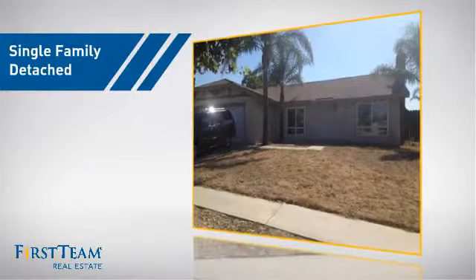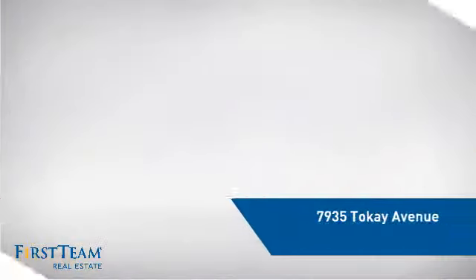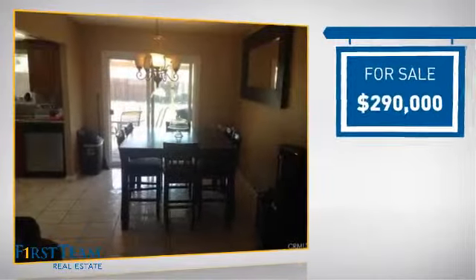This detached home is a great choice for families who want the privacy of their very own lot. It's located in the Fontana area, currently listed at $290,000.